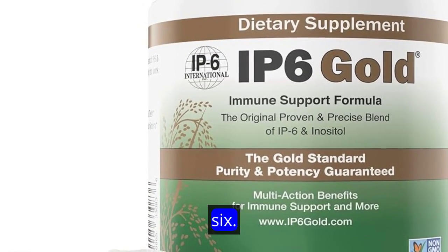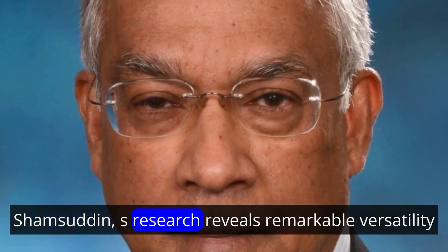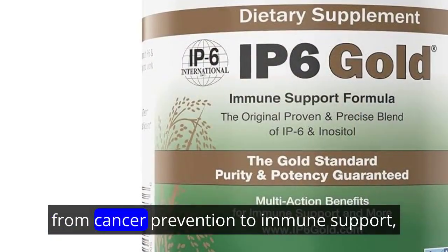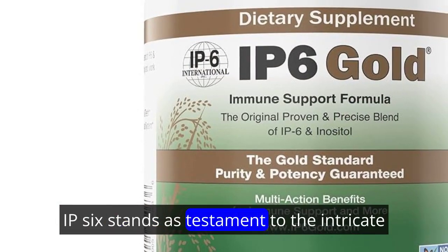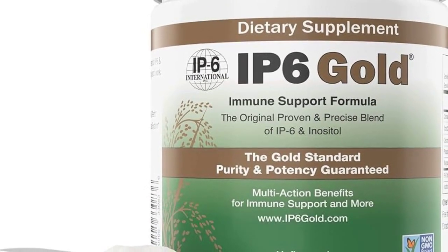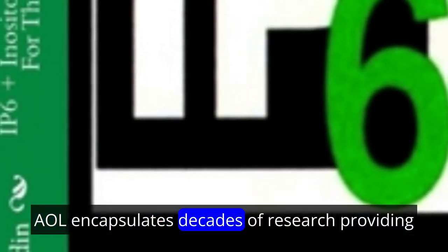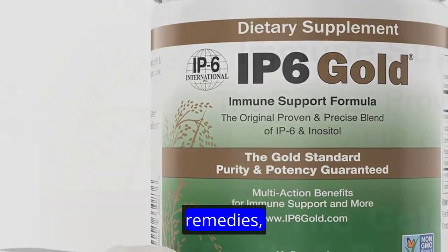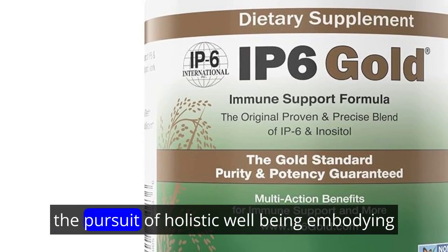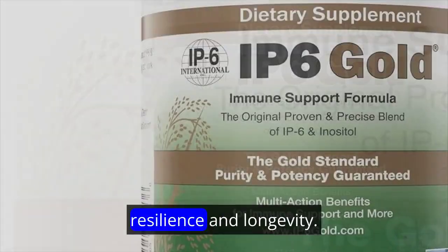In conclusion, IP6, guided by Dr. Shamsuddin's research, reveals remarkable versatility. From cancer prevention to immune support, cardiovascular health and bone health, IP6 stands as a testament to the intricate interplay between nature and human health. Dr. Shamsuddin's book, IP6 and Inositol, encapsulates decades of research, providing a comprehensive resource for those eager to delve deeper into the world of IP6. As we unravel the mysteries of natural health remedies, IP6 emerges as a valuable ally in the pursuit of holistic well-being, embodying the ethos that true health encompasses vitality, resilience and longevity.